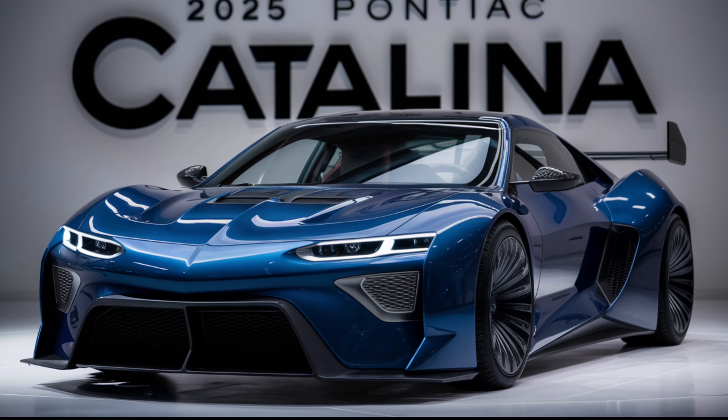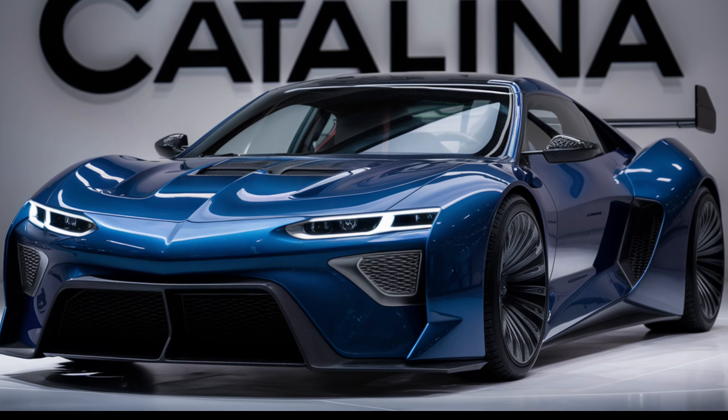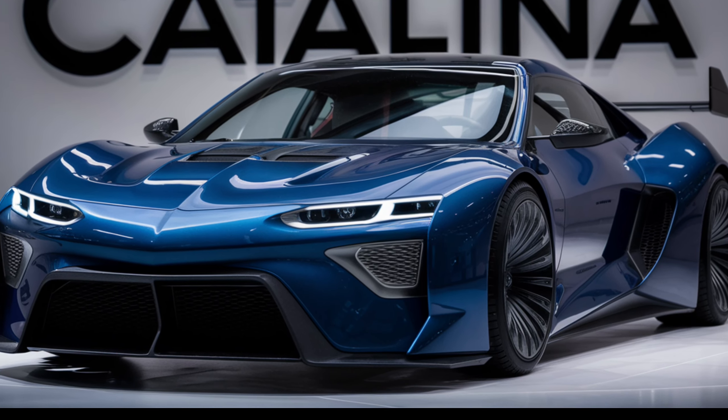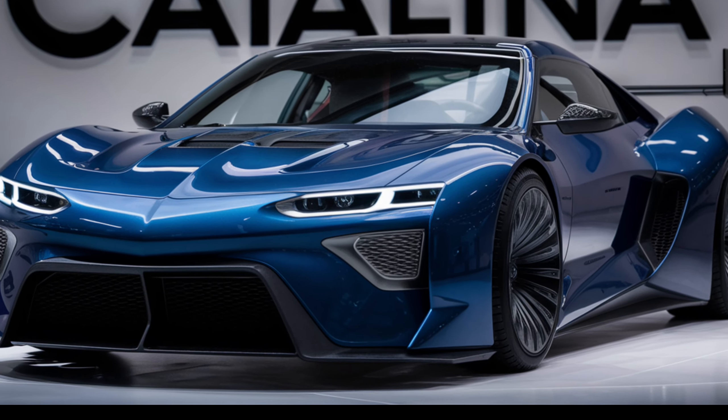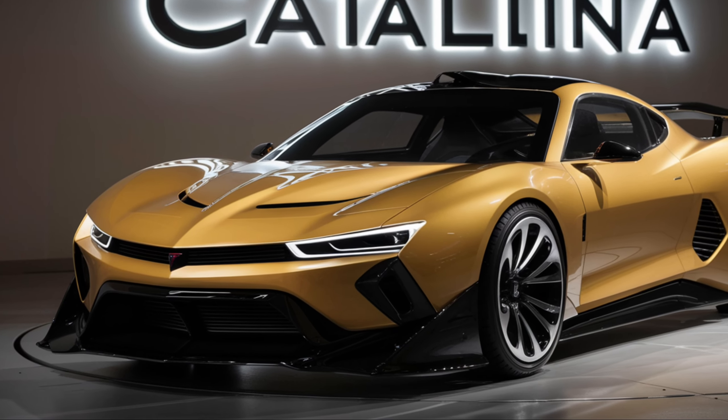The adaptive suspension system provides a smooth and comfortable driving experience, adjusting to road conditions in real-time. Whether it's city streets or country roads, the Catalina handles them with grace.